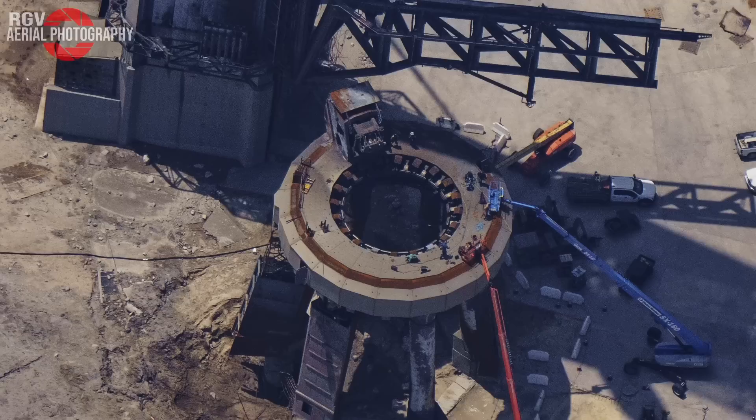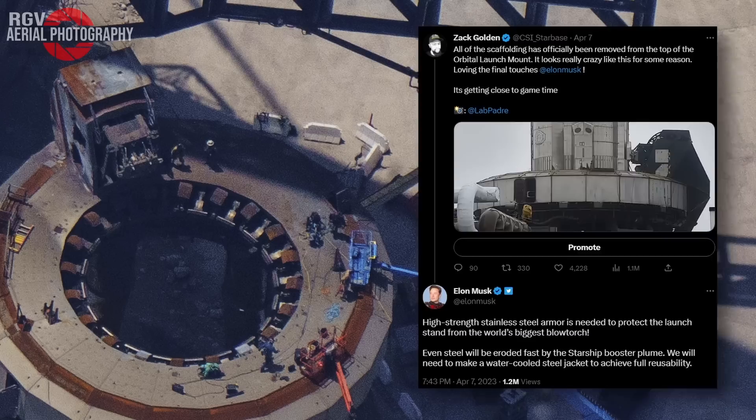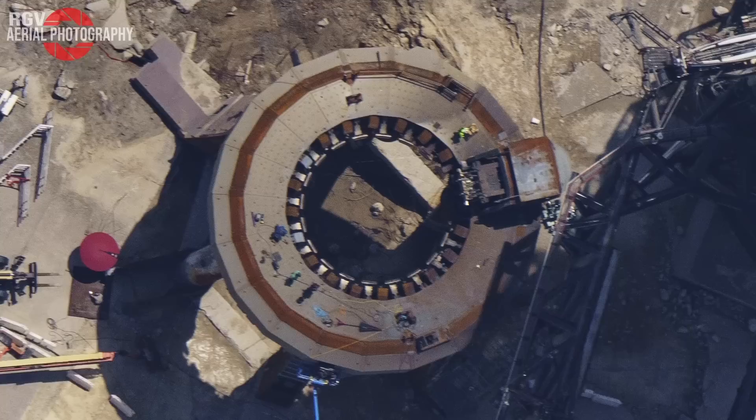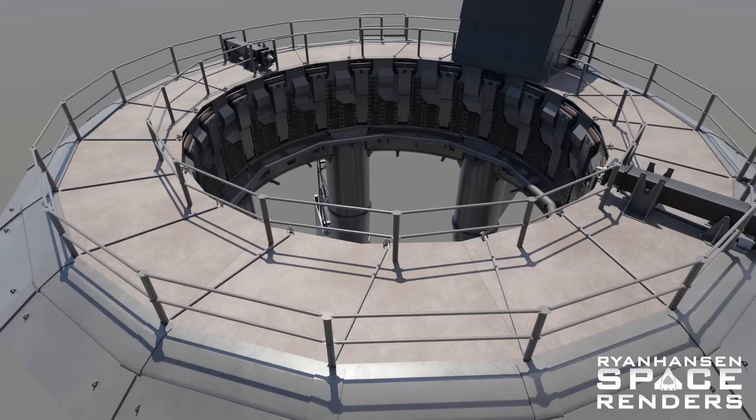You can see the outcome of this when you look at the booster QD and the actual surface of the deck in that area. As Elon put it, this is what happens when you pass the world's largest cutting torch over a flat surface. The good news is that even if there was damage to the surface of this deck, it wouldn't really matter because SpaceX planned ahead for this as well — this is where the deck-mounted burn plates come into play.